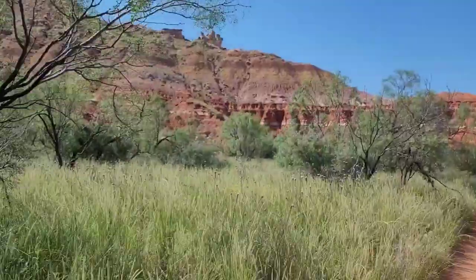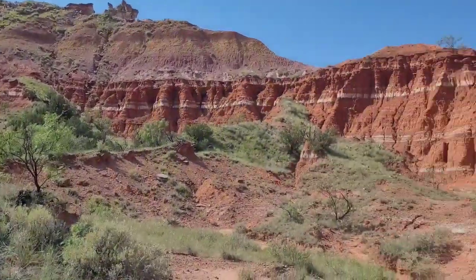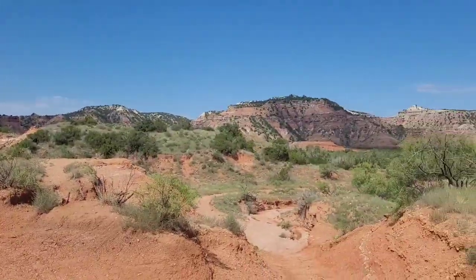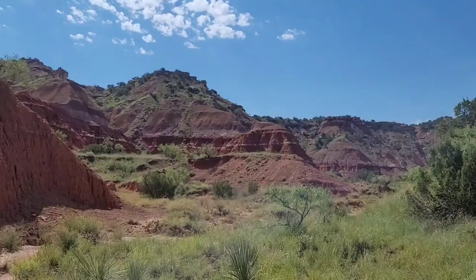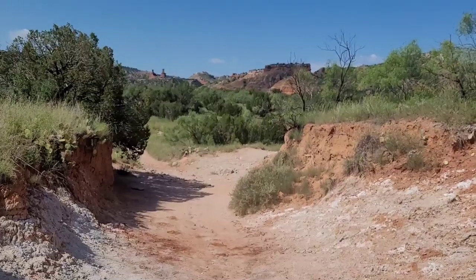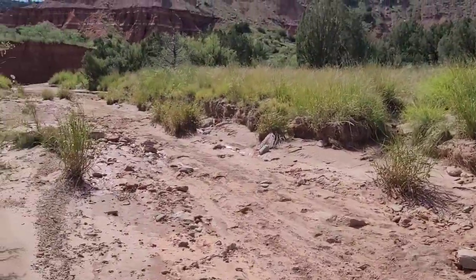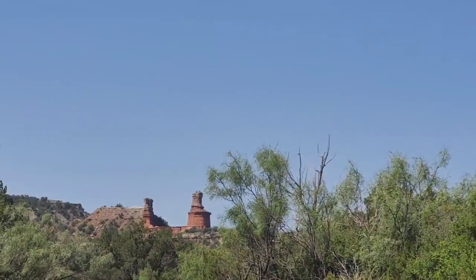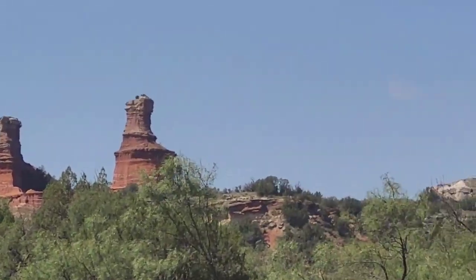At 1.4 miles we'll be halfway. Look at all that quartz! There's a lot of people. We got to go rescue the princess from inside — like in a castle. That's where we're headed right there, but it's still a couple miles away from where we are right now.